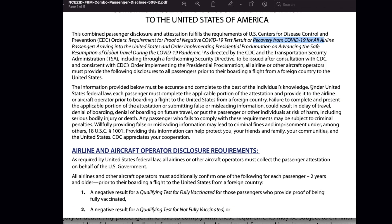In this paragraph, they have stated that this is under United States federal law. Therefore, each passenger must complete the applicable portion of the attestation and provide it to the airline, which means all airlines will collect the attestation form from all passengers. Failure to complete and present the applicable portion, or submitting false or misleading information, could result in delay of travel, denial of boarding, denial of boarding on future travel, or put the passenger or other individuals at risk, including serious bodily injury or death. This information shows how important this attestation form is.